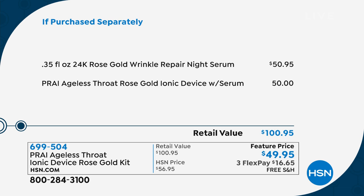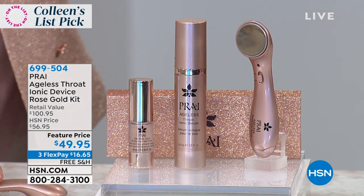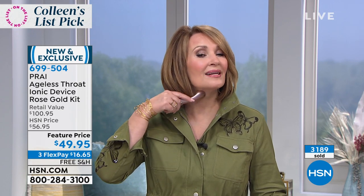All three products for 49 and 95 cents. The tool sells for 100, the serum sells for 60. While supplies last, pick up your phone or go to HSN.com before these are gone — every single one of these should sell out. I use this constantly. I love the machine, I love the serum — this is my favorite neck product.